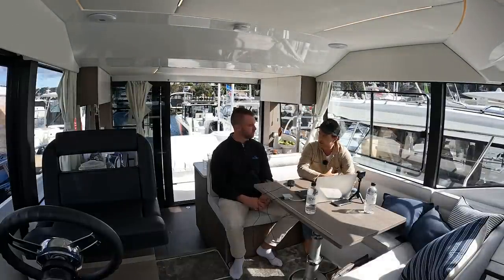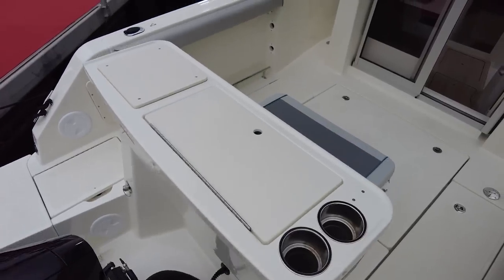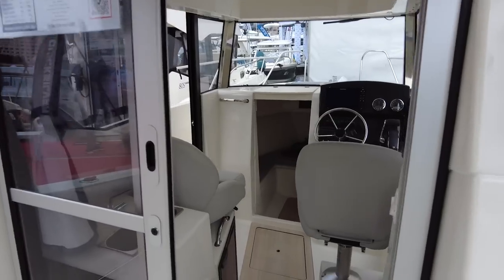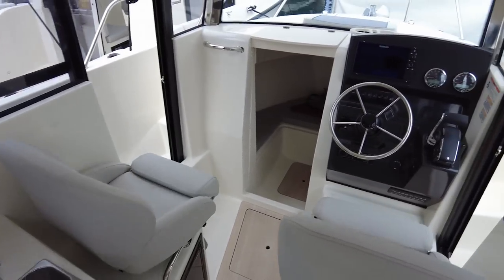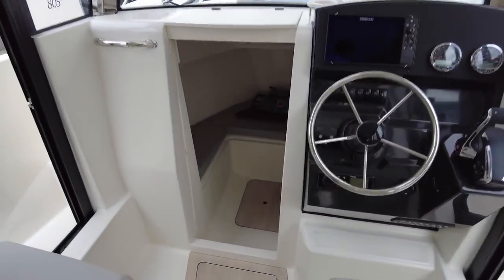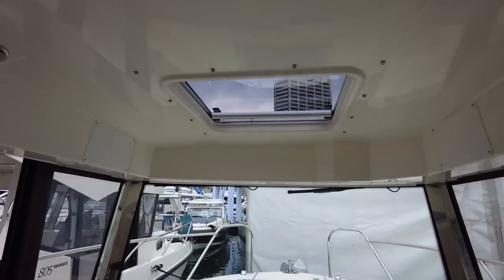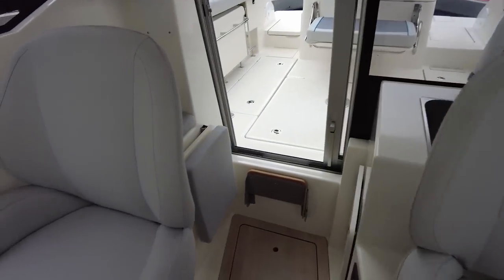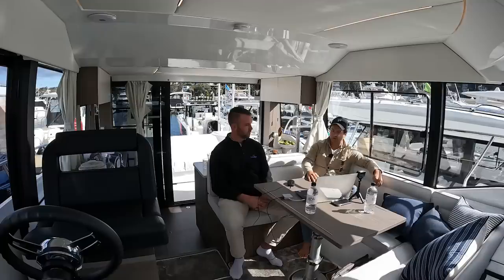My first special mention around the $150,000 mark is the Arvor 705. I particularly liked that one — the two smaller Arvors felt a bit cramped inside without the side-opening doors. The 705 would be ideal for someone keeping it on a swing mooring in Sydney. The amount of space out the back, side-opening doors, and outboard power mean you can lock it up and leave it. It's a very functional boat at $145,000.